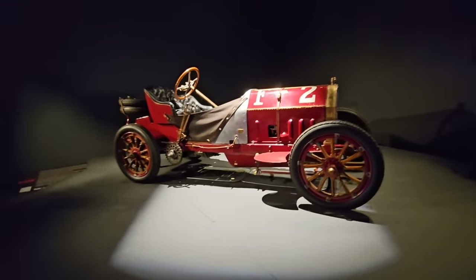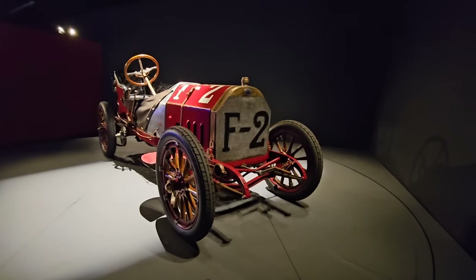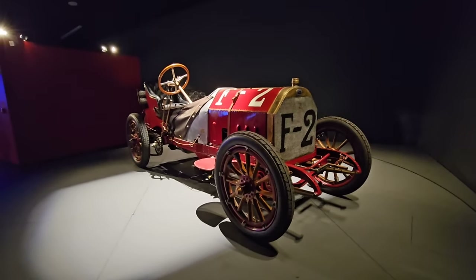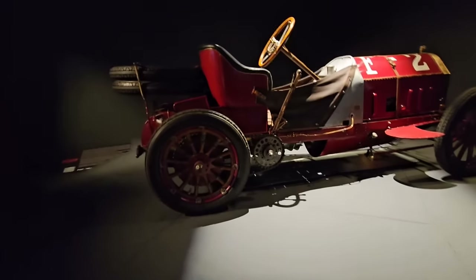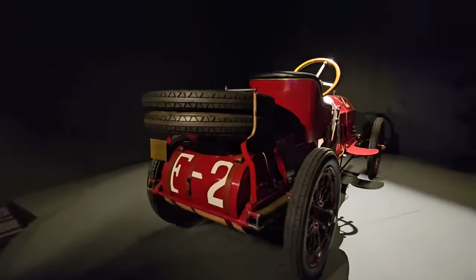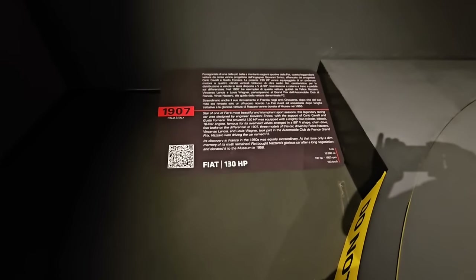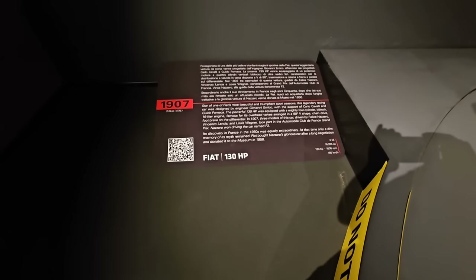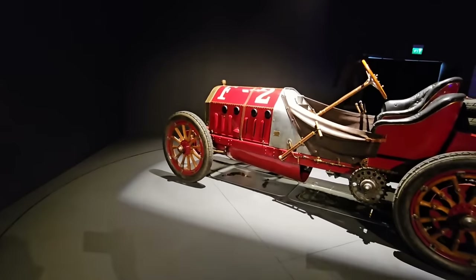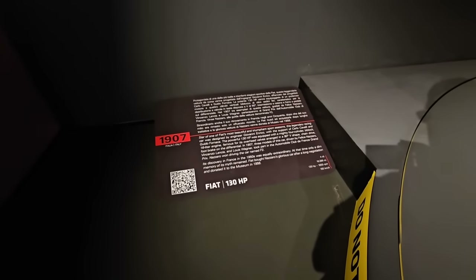This 130-horsepower Fiat has a 16-litre four-cylinder engine - that's pretty astonishing. It was a race winner in 1907, with chain drives and wooden wheels still - that's crazy. Two lots of two cylinders effectively, with overhead valves - quite impressive. The second car F2 did win the Automobile Club de France Grand Prix.